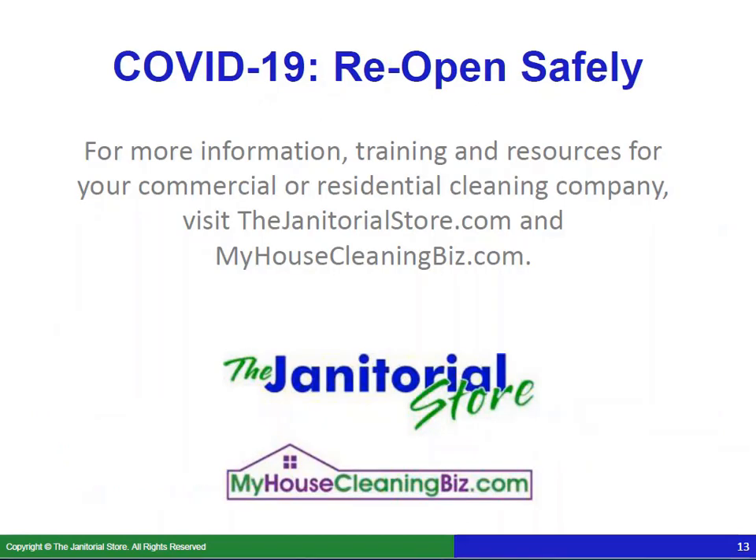Those are some tips to help you reopen your cleaning company safely. If you'd like more information, training, and resources for your commercial or residential cleaning company, visit the janitorialstore.com and myhousecleaningbiz.com. Have a great day and good luck with reopening your cleaning business. Thank you.